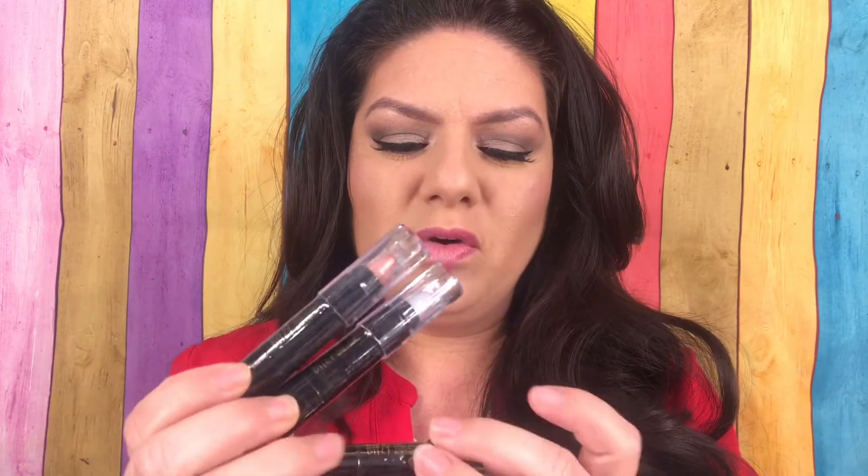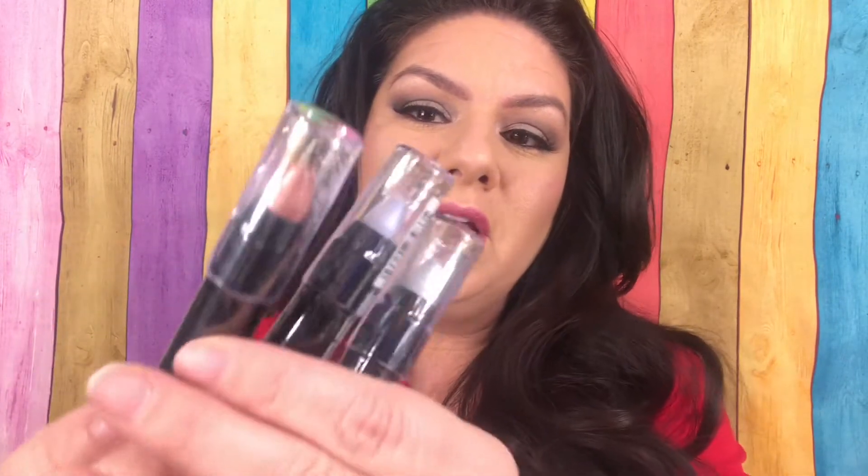Hey guys, it's me Christina Marie. So I went to Sally's Beauty Supply Store and I picked up some things. These are called the Bitsy Lip Top Coats. These were at the register — I believe they were a buck and some change. I got all three colors.